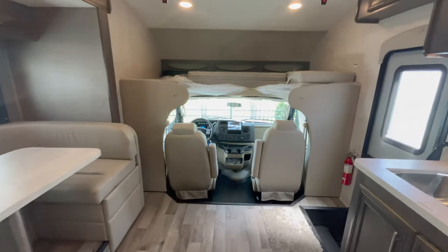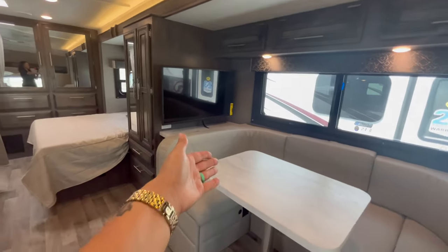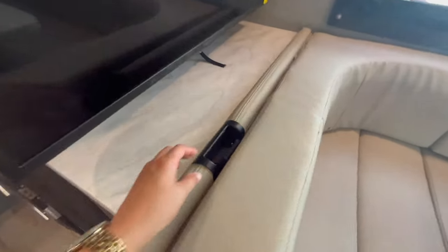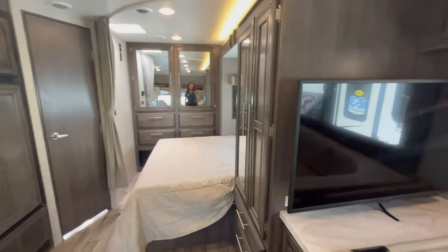The seats will swivel and you can sit and watch the TV with your guests, but it is kind of an awkward angle for whoever's sitting in that seat. You have seat belts in every seating location, and for 2023 they added the car seat tether, so you do have that if you have a young camper coming with you.